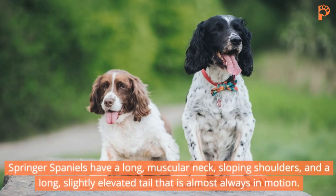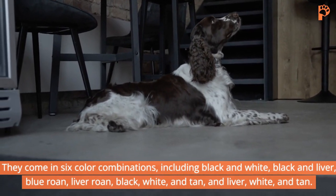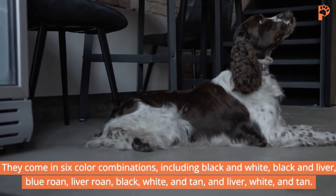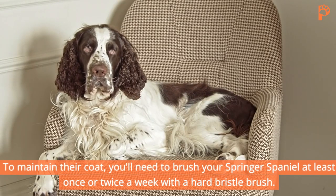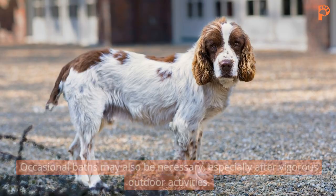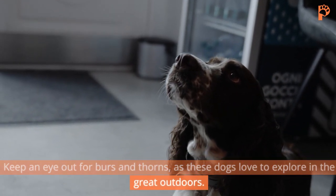Springer Spaniels have a long, muscular neck, sloping shoulders, and a long, slightly elevated tail that is almost always in motion. They come in six color combinations, including black and white, black and liver, blue roan, liver roan, black, white and tan, and liver, white and tan. Their double coat serves as protection, with the outer layer guarding against the elements and the undercoat making them nearly waterproof. To maintain their coat, you'll need to brush your Springer Spaniel at least once or twice a week with a hard bristle brush. Occasional baths may also be necessary, especially after vigorous outdoor activities. Keep an eye out for burrs and thorns, as these dogs love to explore in the great outdoors.